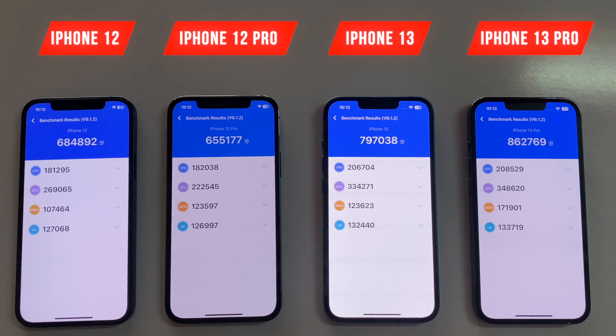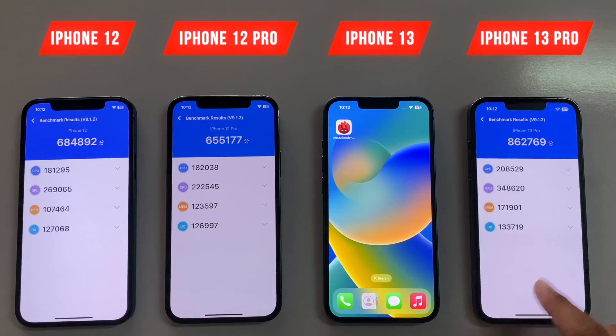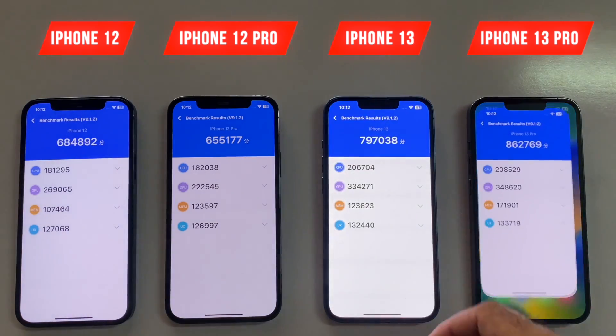If you guys are interested in some other speed tests and battery drain tests, here are some of the videos — check them out as well. Thanks for watching, be sure to subscribe. Peace.